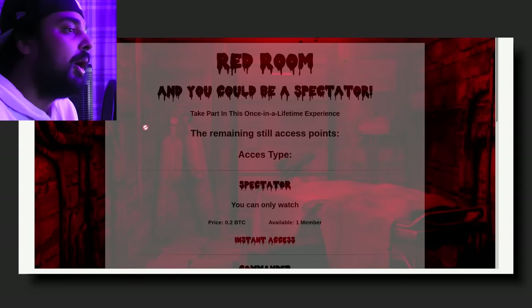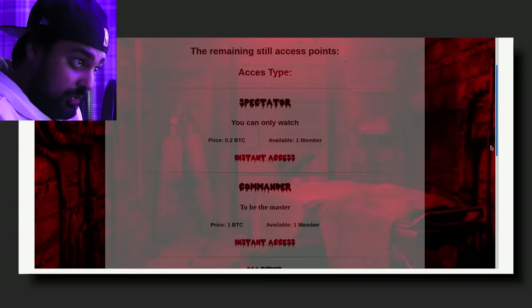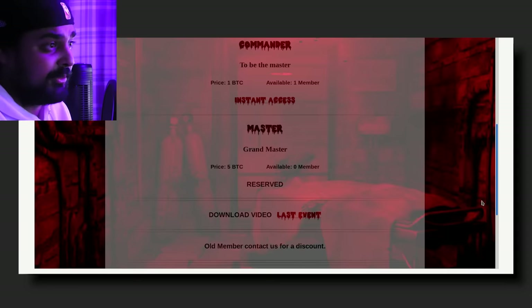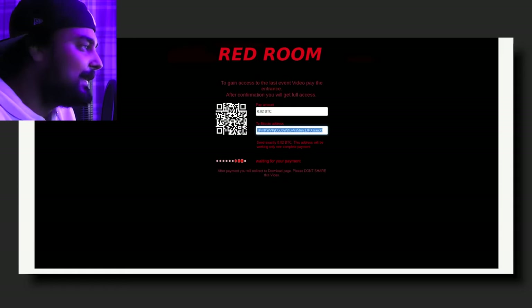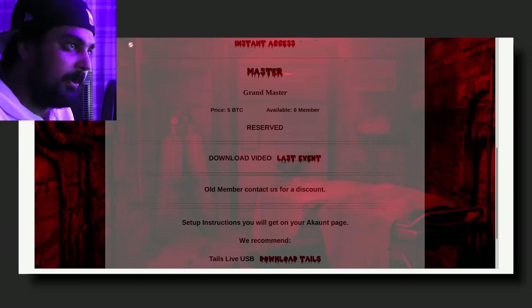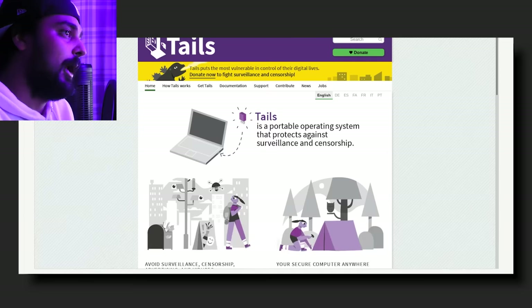Red Room — you could be a spectator, take part in this once-in-a-lifetime experience! As a spectator you can pay 0.2 BTC and watch. As a commander you get to be the master of the torture — you pay 1 BTC. As a grand master you get to pay 5 BTC. They've also made their websites more realistic. 'To gain access to the last event video, pay the entrance. After confirmation you'll get full access.' Here they've got a Bitcoin wallet and Bitcoin address. They recommend Tails, a live USB — a portable operating system that protects you against surveillance and censorship. These people are just using it to add legitimacy to their bullshit.